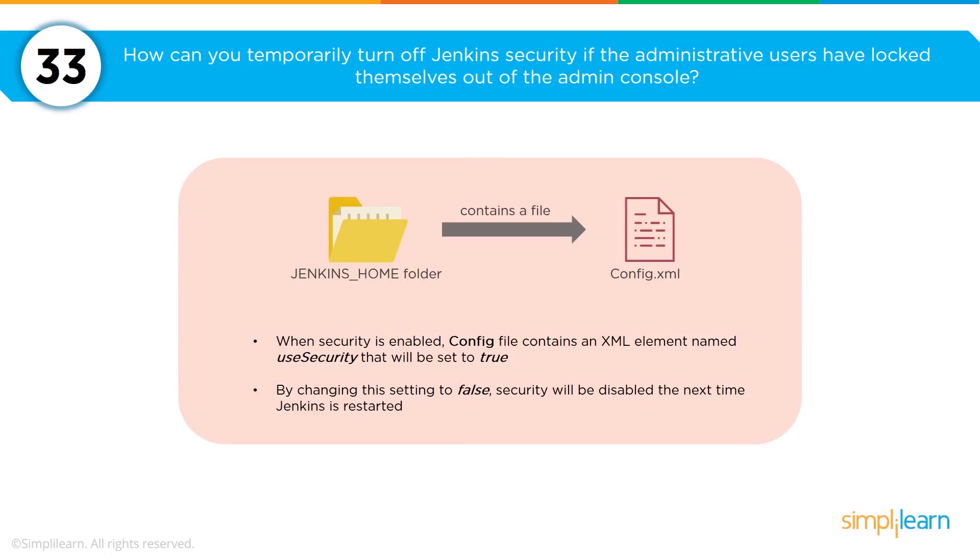How can you temporarily turn off Jenkins security if an administrative user has locked themselves out of the admin console? Locate the config file — you should see it's set to true, which enables security. If you change the user security setting to false, security will be disabled, allowing you to make your administrative changes. It will not be re-enabled until the next time Jenkins is restarted.